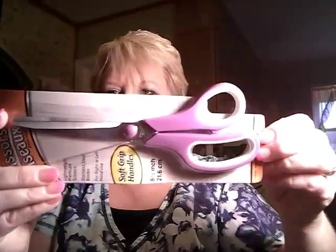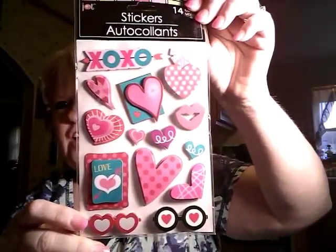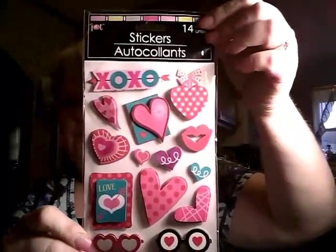Then I got me a new pair of scissors. Soft grip. They are Jot brand. I love the Jot stuff. And I found these XOXO stickers — K is for Karen, go to Dollar Tree and get you some. I know you love XO stuff. These are Jot brand, there's 14 in it.